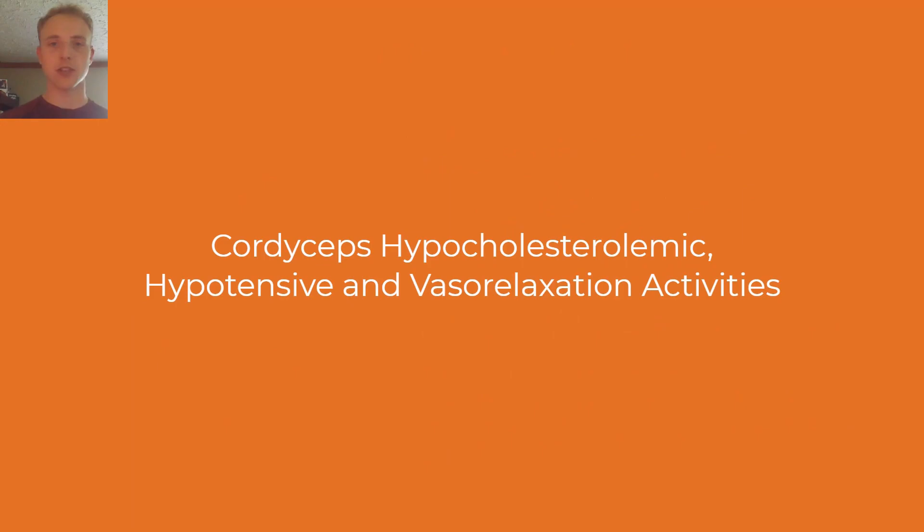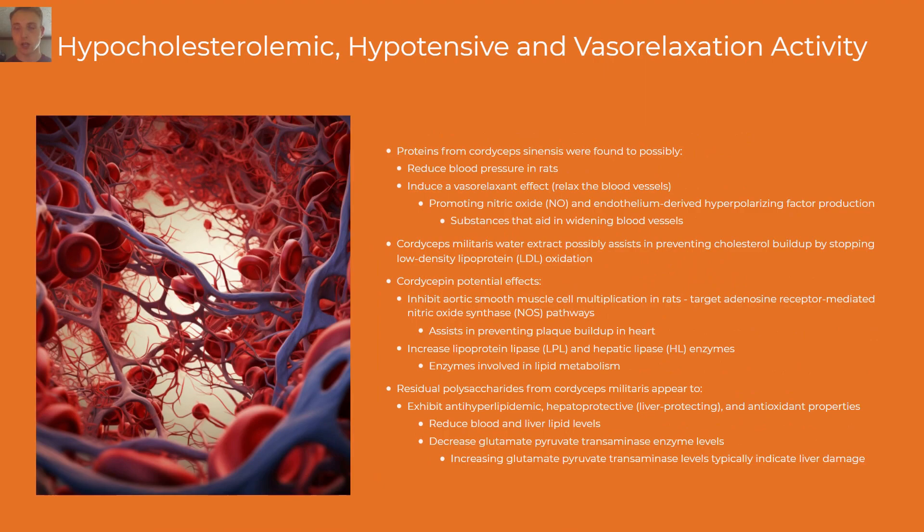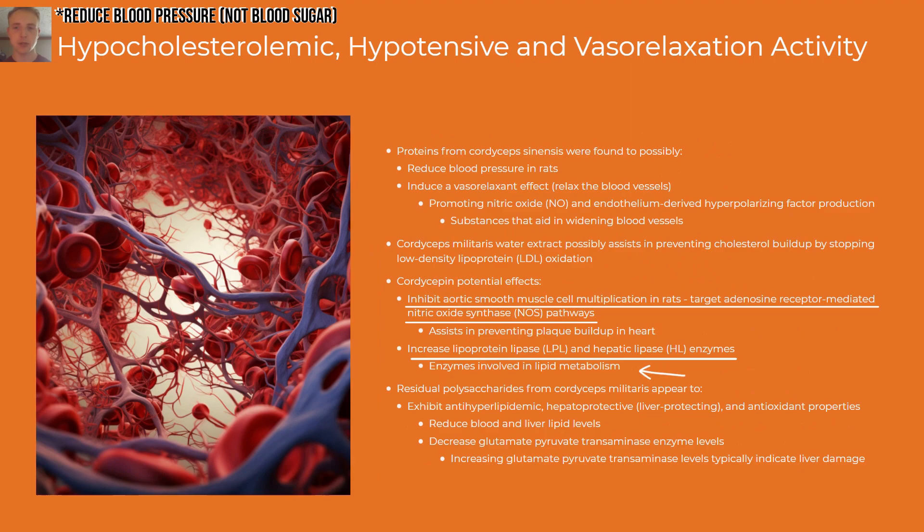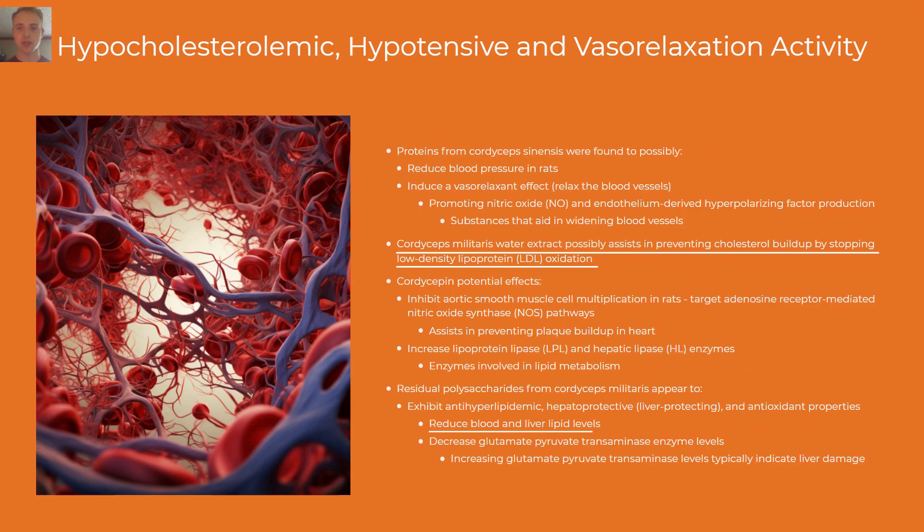Now we'll move on to the hypocholesterolemic, hypotensive, and vasorelaxation activity of cordyceps. Proteins from cordyceps sinensis were found to possibly reduce blood sugar in rats and relax the blood vessels. Cordyceps may assist in targeting pathways and enzymes that help prevent plaque buildup in the heart and break down fat for energy. Cordyceps militaris appears to assist in preventing excess cholesterol buildup, reducing blood and liver lipid levels, and decreasing enzyme levels indicative of liver damage.